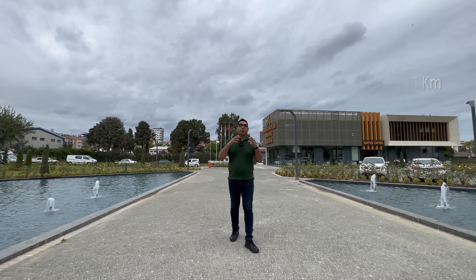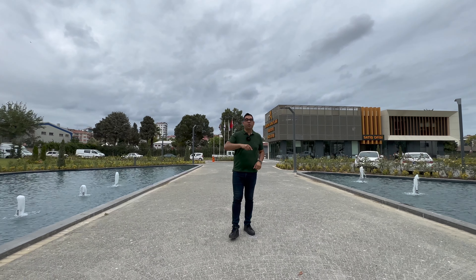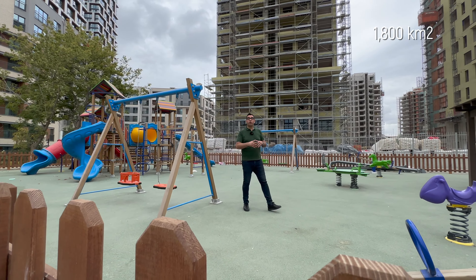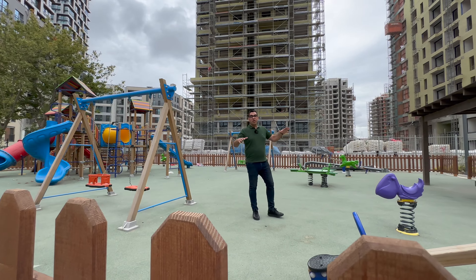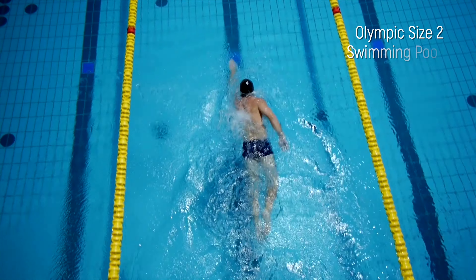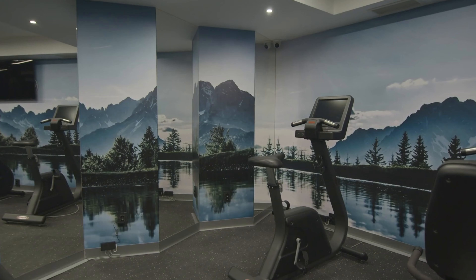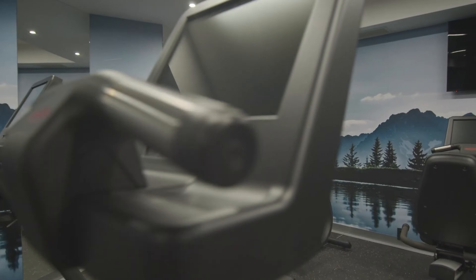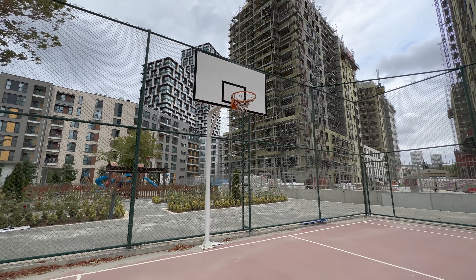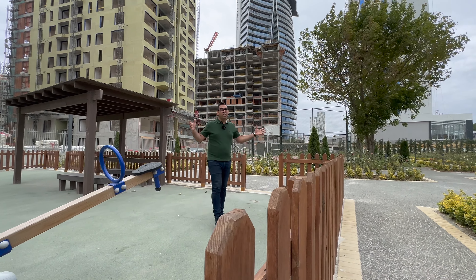Kartal beach is one kilometer away and the Marmaray is one kilometer away, so you can access everywhere easily. The project has 1,800 square meters of social facilities, including a children's park, two indoor pools — one Olympic-size and two for children — plus a gym, sauna, Turkish hammam, jacuzzi, basketball field, volleyball field, and tennis court.